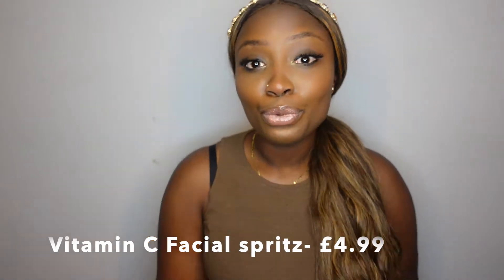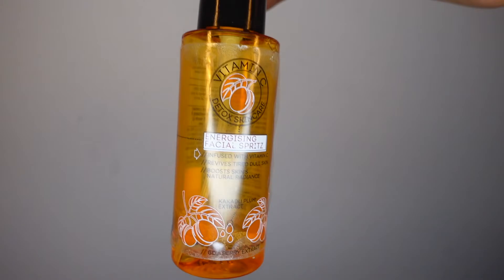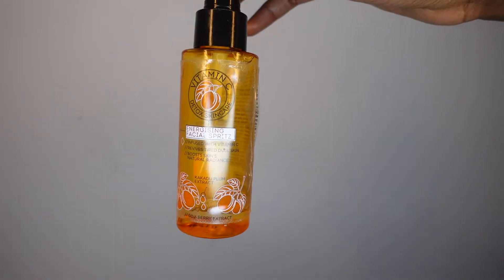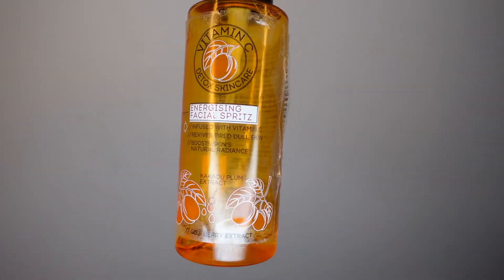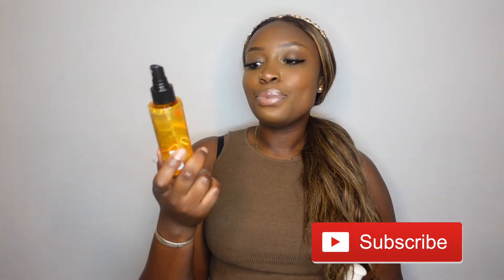Next is the energizing facial spritz — this is bomb! You need your vitamin C and this is what's good for you. You can put this over your skin with makeup or no makeup. It's from Superdrug as well and it's infused with vitamin C. It revives dull skin in the morning — you know when you wake up and your face looks rough? This one will slap you with some goodness and boost your skin to its natural radiance.